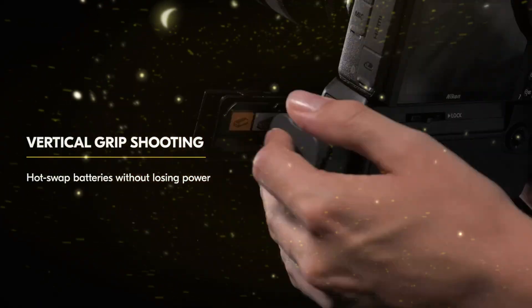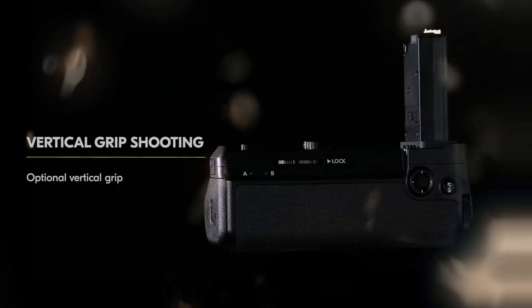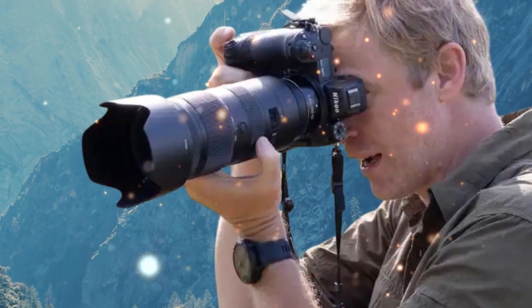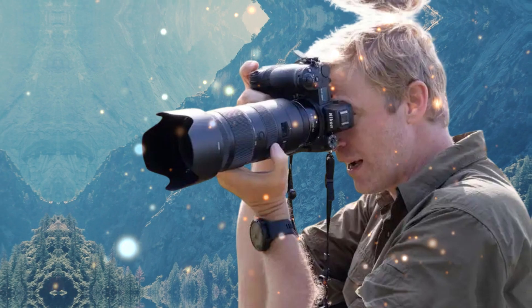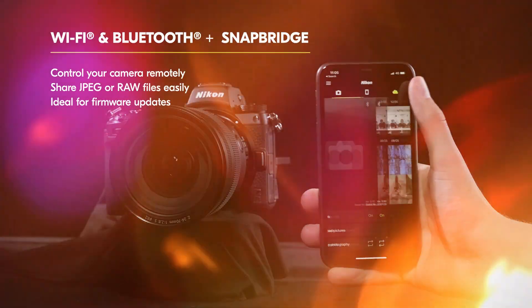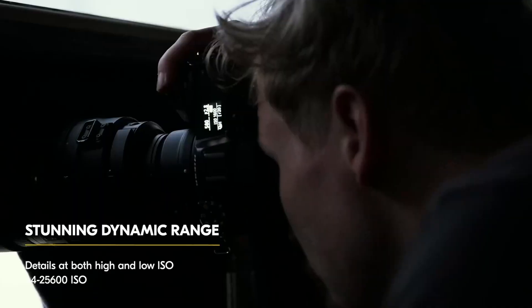The X7 processor will enable continuous shooting speeds of up to 14 or even 20 frames per second in compressed RAW format. This is critical — you get the speed for burst shooting complex scenes without sacrificing the 61-megapixel resolution, turning the Z7 III into a viable option for weddings, events, and commercial work that demands both speed and detail.